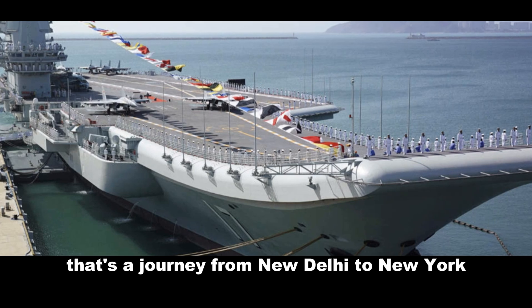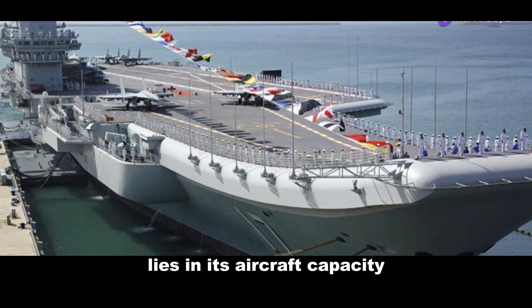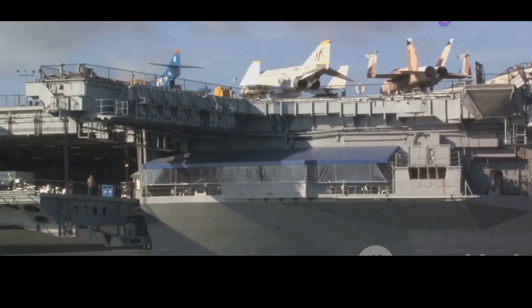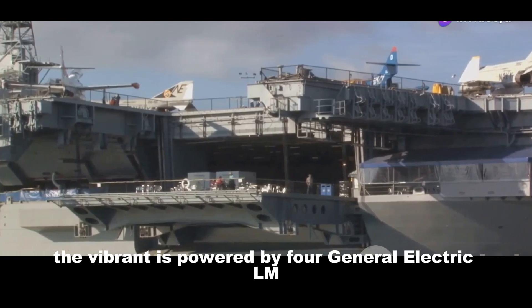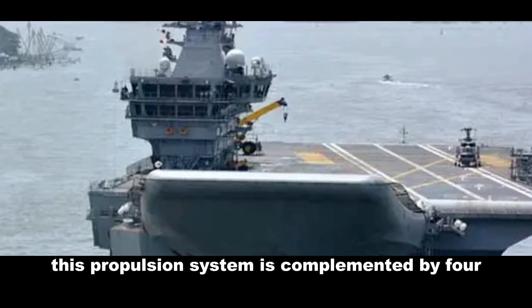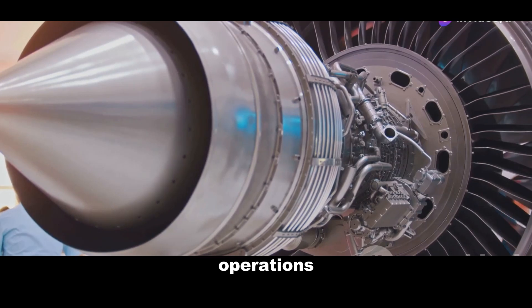That's a journey from New Delhi to New York and halfway back again without breaking a sweat. An aircraft carrier's true strength lies in its aircraft capacity, and the Vikrant doesn't disappoint, accommodating between 30 to 40 aircraft, including the formidable MiG-29K, the indigenous Tejas, and versatile helicopters. Under the hood, the Vikrant is powered by four General Electric LM2500 gas turbines coupled with two shafts, complemented by four diesel generators and two gas turbines providing electrical power.